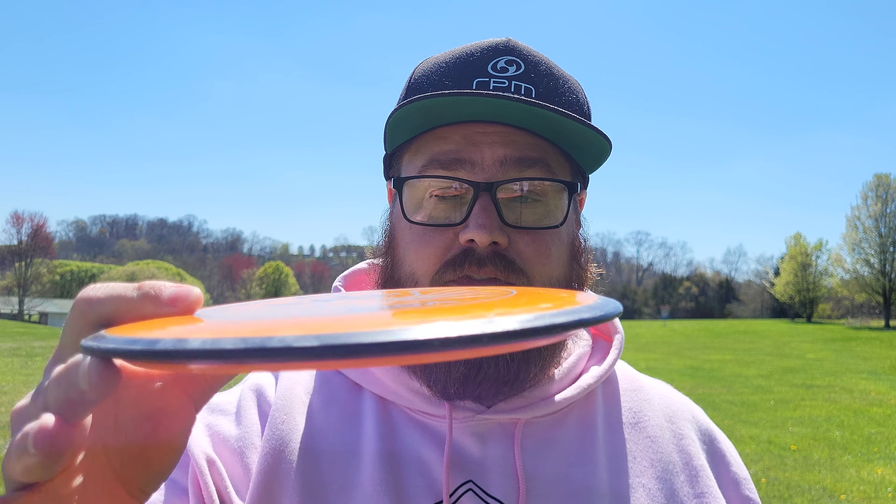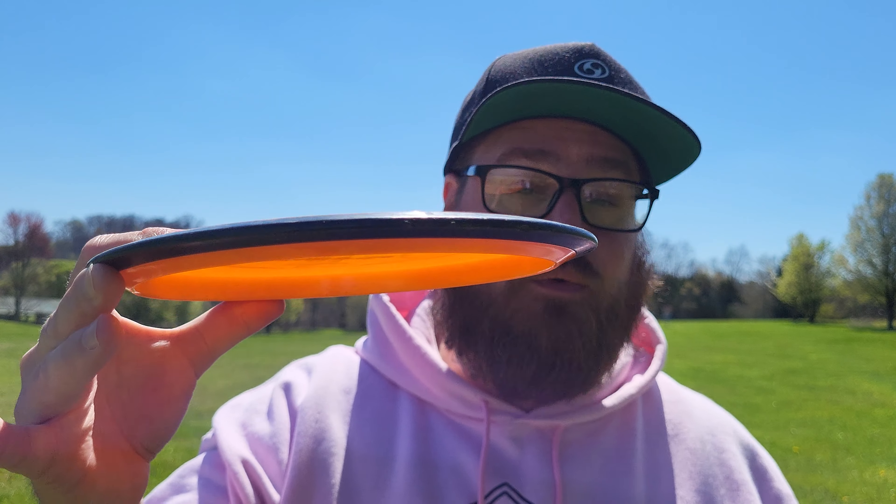Hey everybody, Baysinger here and welcome back to another episode of Throwing Every Disc Possible. Today I have the Volt from MVP Disc Sports. I've got two of them — one in the plasma plastic and one in the cosmic neutron. We're going to give them a toss and see how they fly. Flight numbers on the Volt are 8, 5, -0.5, 2. Let's start with the plasma.